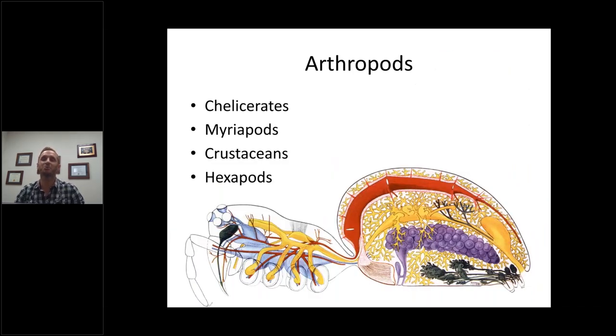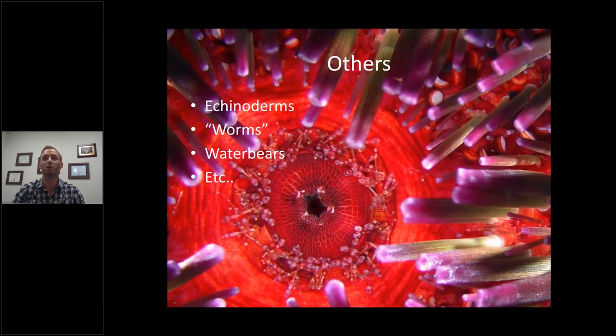Next, the arthropods — my favorites. Chelicerates are generally the dangerous ones with fangs: spiders and scorpions. Myriapods — think 'myriad of pods,' lots of feet: centipedes and millipedes. Crustaceans: crabs, lobsters, crayfish. And hexapods: your insects. Crustaceans are used for molecular memory and aggression — they have easily isolated neurotransmitters and like to fight over breeding and territory. Hexapods like ants are used for many things, which we'll get into shortly.